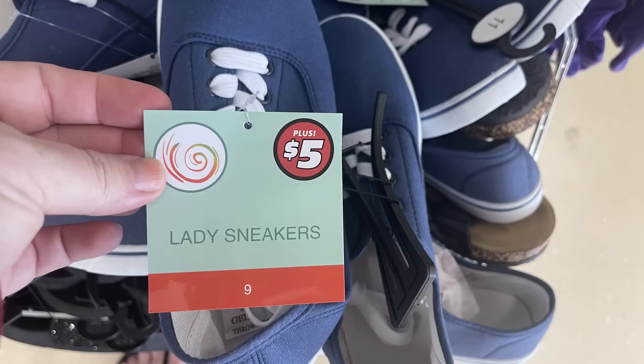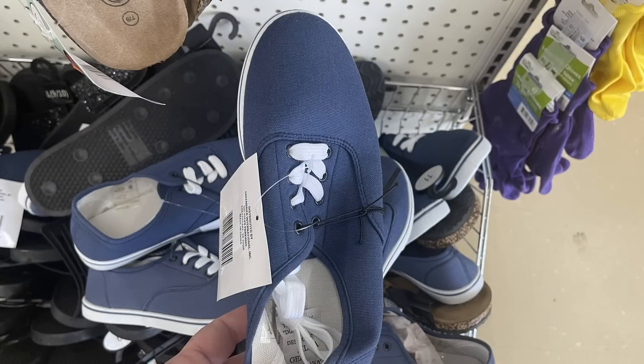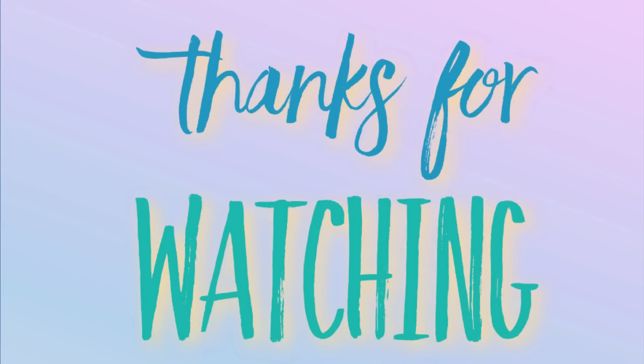Last but not least, they have ladies' sneakers in blue with white — also available in red and white at some stores — and they are five dollars each. I found them from size five all the way to size 11.